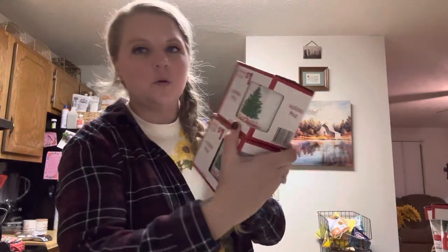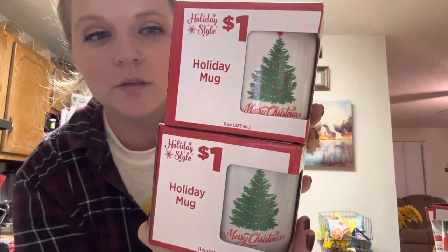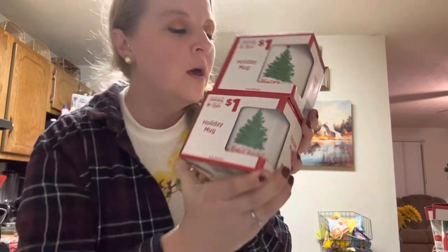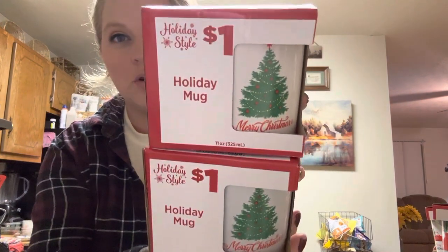I got two of the Christmas tree mugs that say 'Merry Christmas.' These were just a dollar. I was going to get them at Dollar Tree but they're a dollar twenty-five there, so I saved a quarter by getting them here.